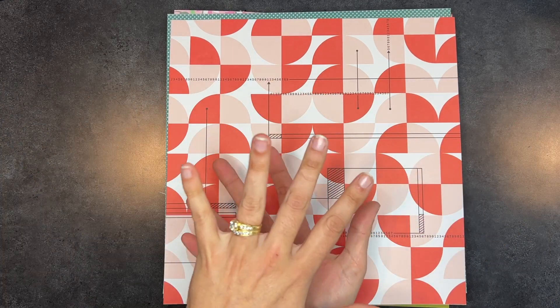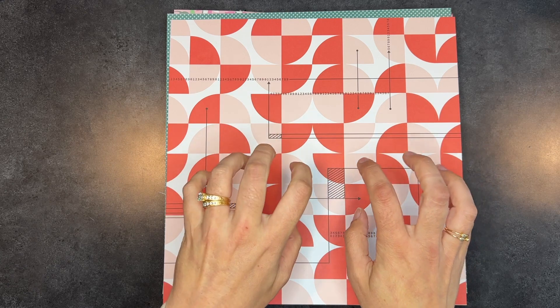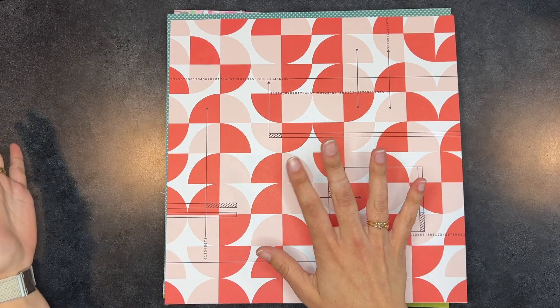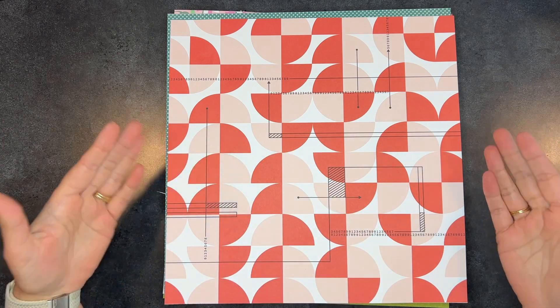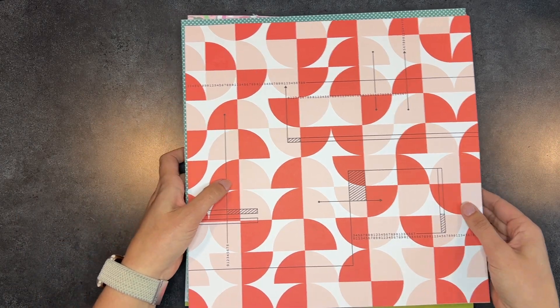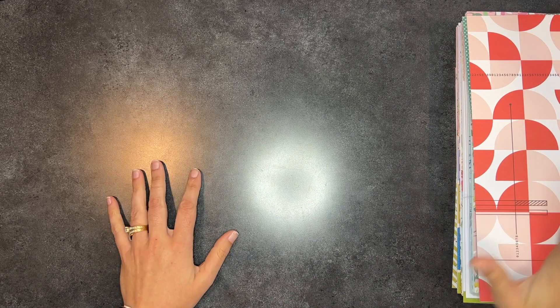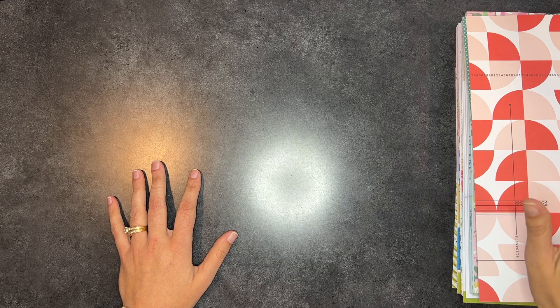I'm showing you the back because I flipped the pile over so that I can go from the oldest I've made, starting in January I believe, until the one I made earlier this morning. So here we go with no further ado. This is going to be like a surprise for me too because some of these I haven't seen since January. So let's see what we've got.